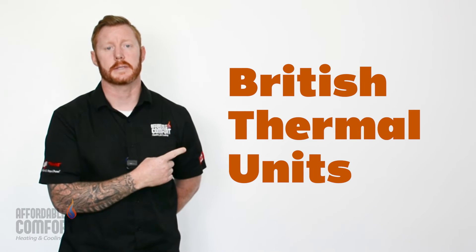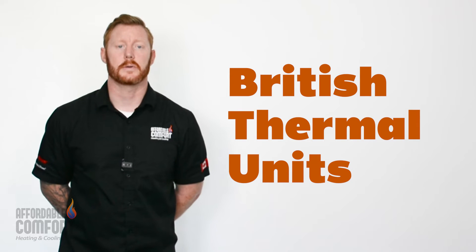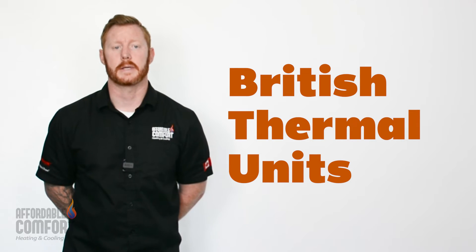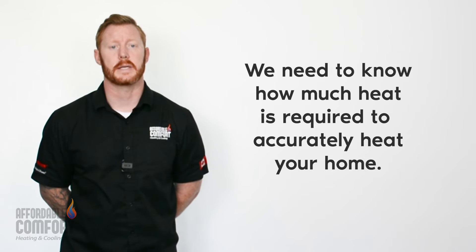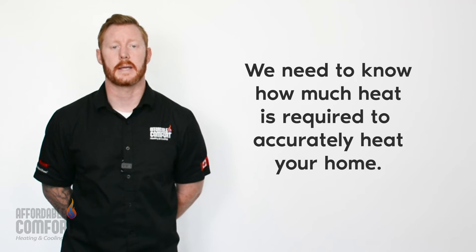BTU, or British Thermal Units, is a unit of measurement used to calculate the heat output of a furnace. To accurately size a furnace for your home, you'll need to know how much heat it needs to generate in order to maintain a comfortable temperature.